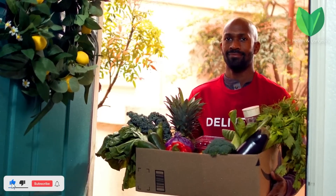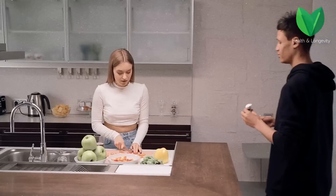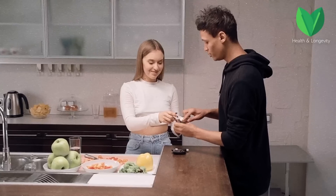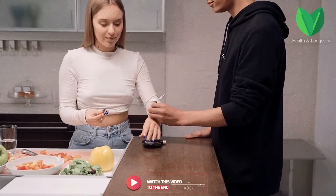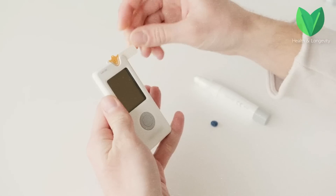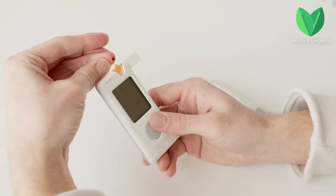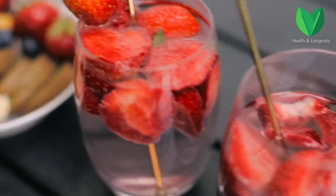Fresh fruits help strengthen the immune system and normalize metabolic processes. It is impractical to refuse to eat fruits and berries with diabetes of the first and second types. Theoretically, with diabetes you can eat all fruits, but in strictly limited quantities. It is important to know the glycemic index of each fruit and monitor glucose levels throughout the day. Practically without restrictions, you can eat all fruits with a glycemic index of up to 40 conventional units and minimize products with a glycemic index of more than 70.